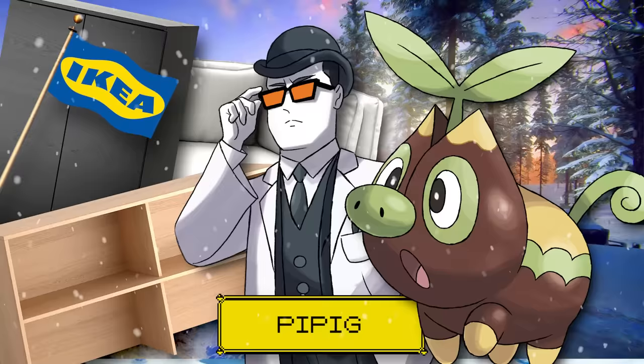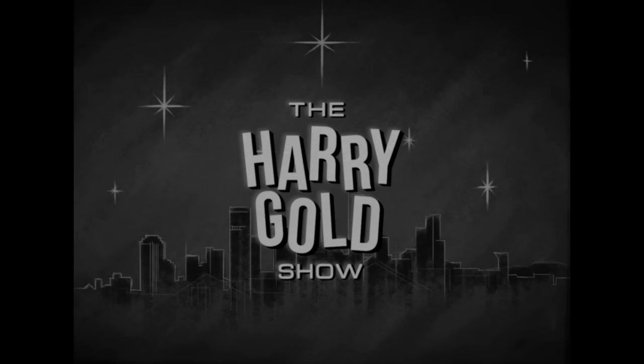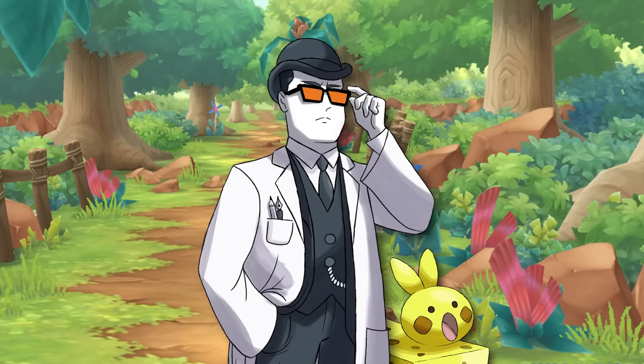Welcome to the Ikea region! Coming to you from beautiful downtown Fortitude Valley, it's the Harry Gold Show, with your host, Harry Gold. Good evening, ladies and gentlemen, and welcome to the program.